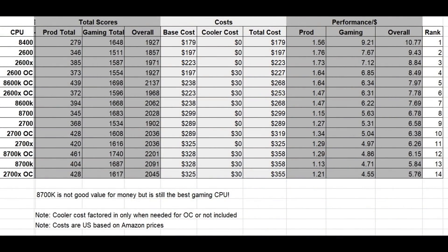The 8700K is definitely the best gaming CPU right now. So if you just have money to burn and don't care about value for money and just want the very best gaming CPU, go for the 8700K.